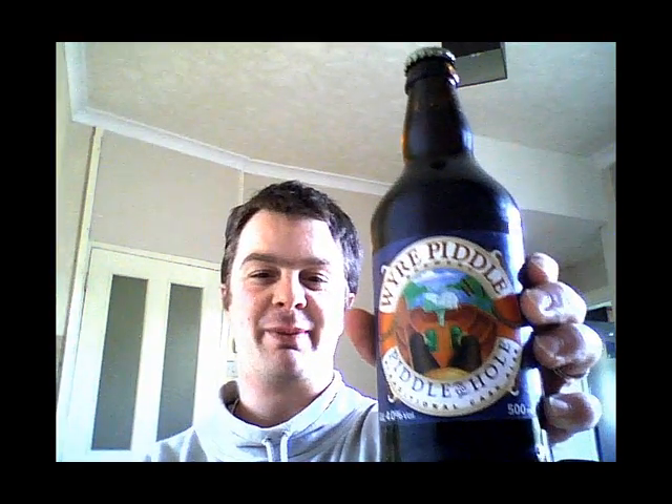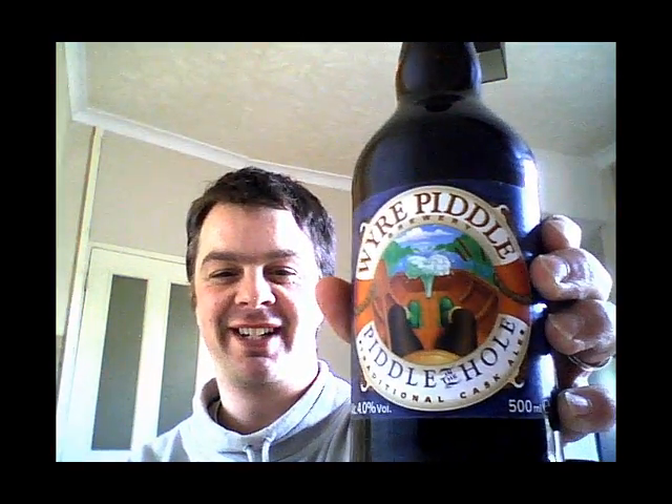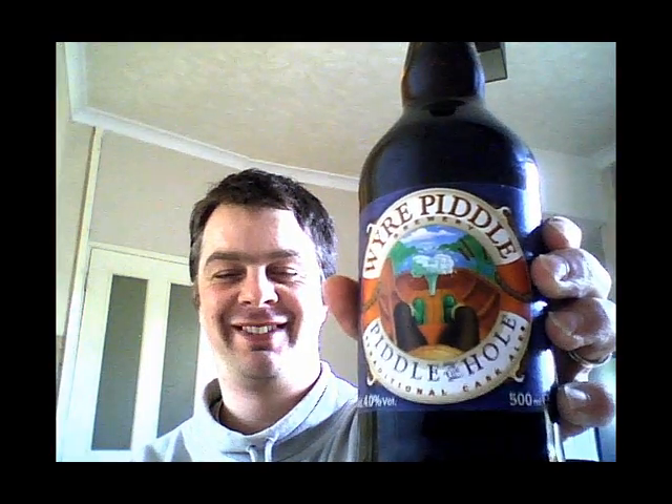Today's beer is quite an entertaining one. The brewery is called Weir Piddle Brewery and the beer is called, as you can see, Piddle in the Hole. I've had a look at their website — they do quite a range of ales and they're all quite funny too. One's called Piddle in the Snow, the other is called Piddle in the Dark. I think we've all been there.